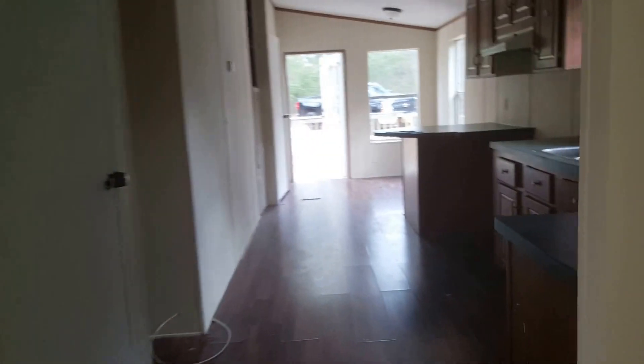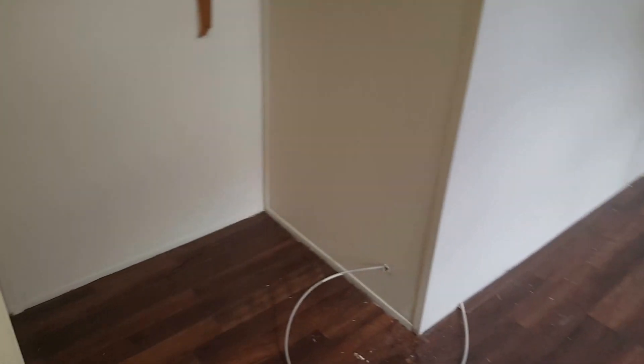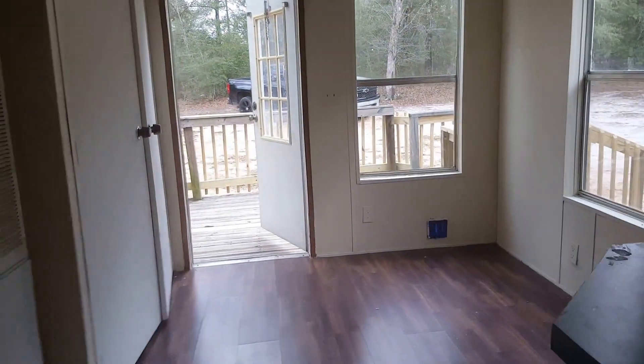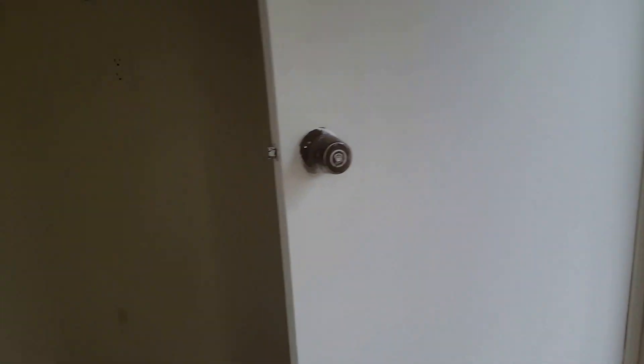So then we'll go back to the kitchen — sky dishwasher, you'll need a stove, and your refrigerator will go here. This is a pantry, and that's going to be a little morning area right here, and your washer and dryer.